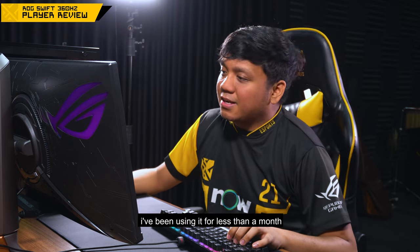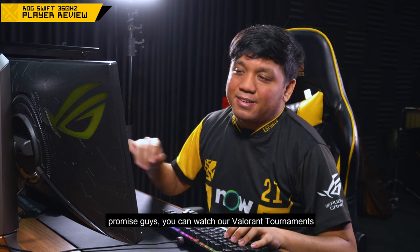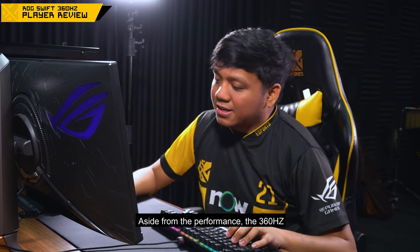Simula nung ginamit ko si 360Hz, wala pang 1 month. But when I used it, sobrang laki ng performance boost ko. Promise guys, tignan nyo pa yung Valorant na GG. Grabe yung performance boost ko doon.